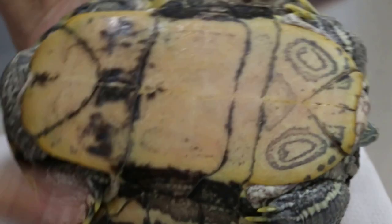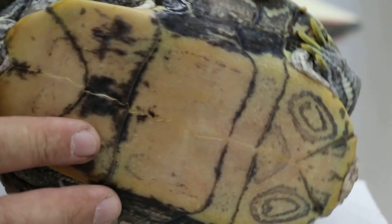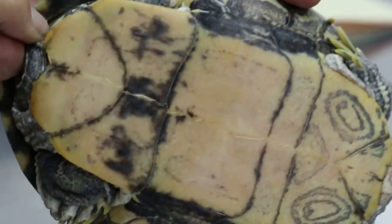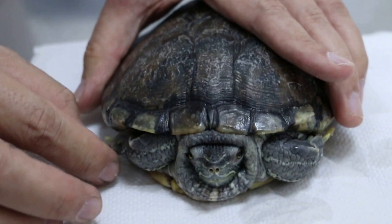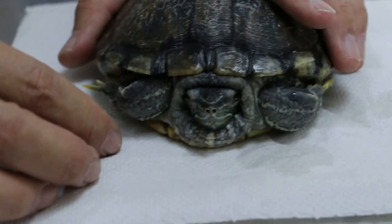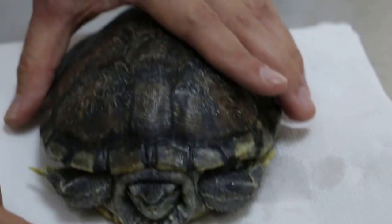Yes. So this is a male. Let me check — male or female. It's hard to tell from here. Is it active? It's active, but pretty shy with strangers. So it takes a while to warm up.